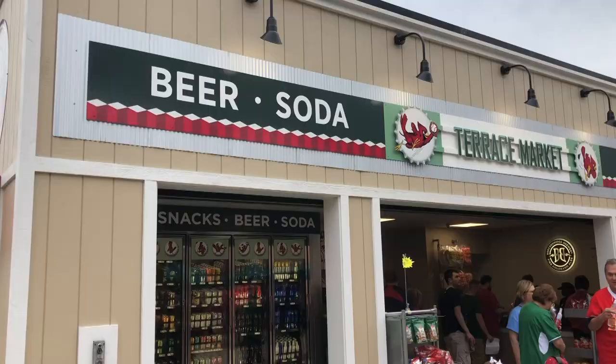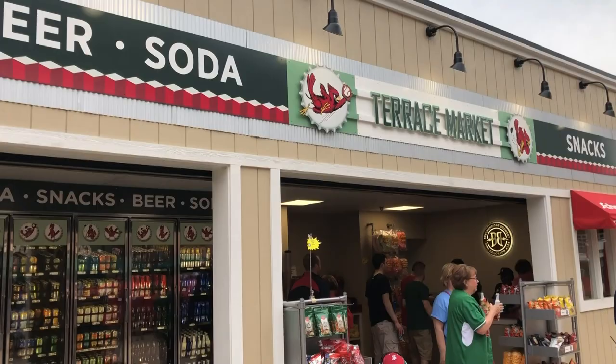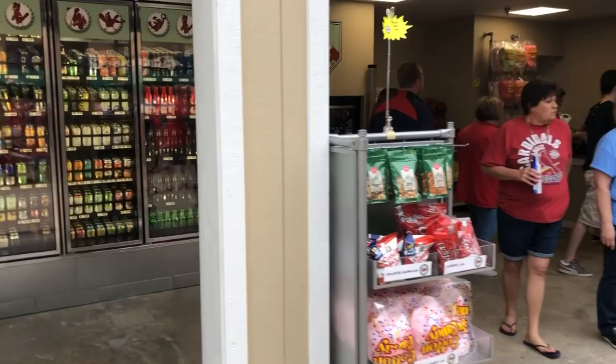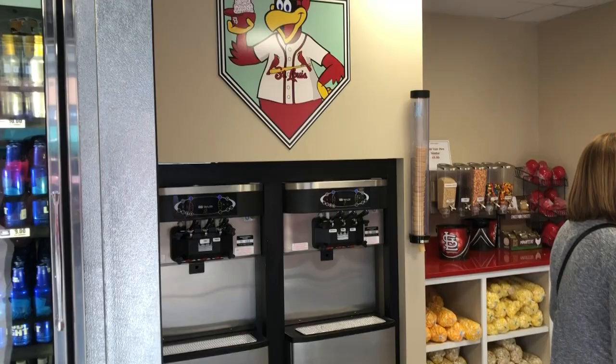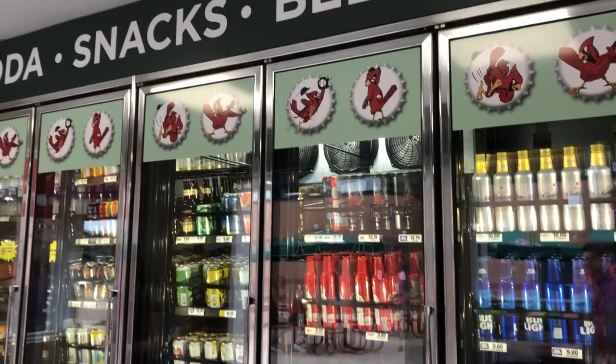Something new to me is they have a couple of grab-and-go locations where you essentially walk into a mini-mart, grab whatever you want — whether it be cotton candy, beers, or self-serve soft serve — and then you pay at the end. It's a build-your-own sundae for nine dollars with toppings, plus a large beer selection. They have a couple of these in the stadium and I've never seen it in any other ballpark, so I think it's pretty neat.